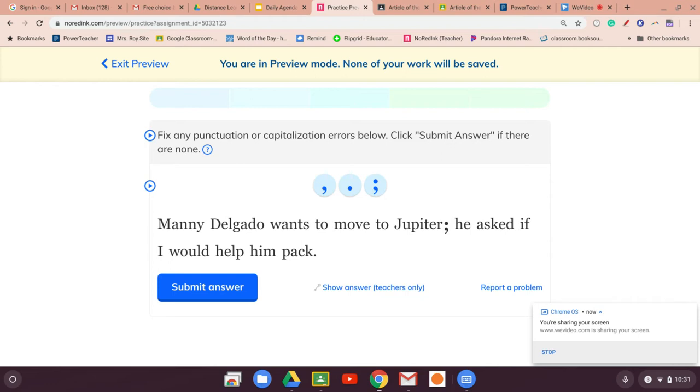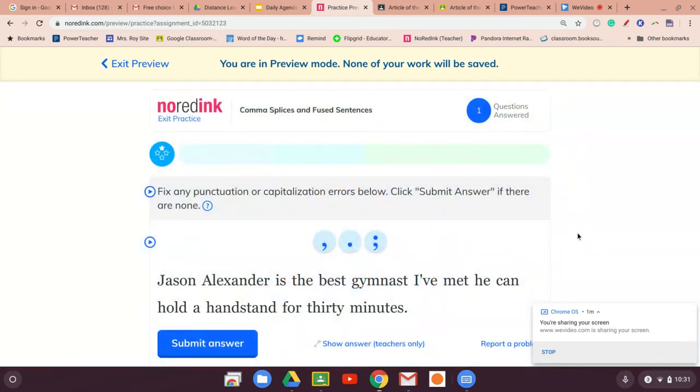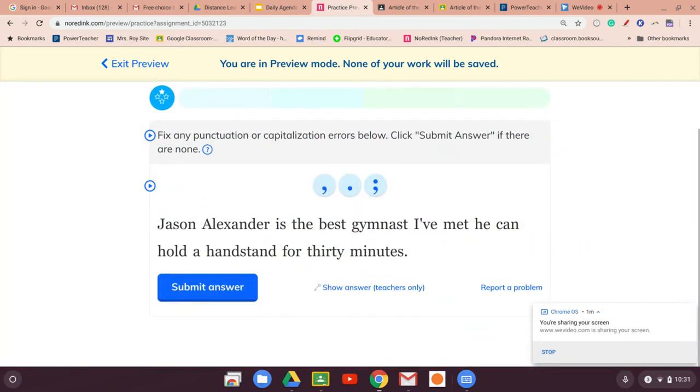So: 'Manny Delgado wants to move to Jupiter. He asked if I would help him pack.' This looks correct because 'Manny Delgado wants to move to Jupiter' could be a complete sentence, and 'He asked if I would help him pack' could also be a complete sentence. So instead of a comma — because it doesn't say 'so' or 'but' or whatever — it's just two sentences. You put the semicolon. If I get any of these wrong, don't laugh at me — I'm not perfect.